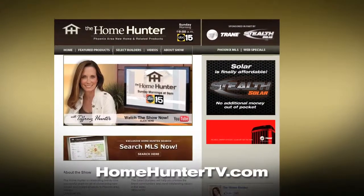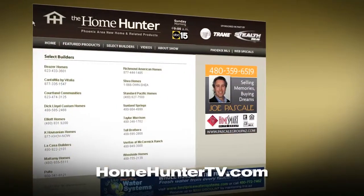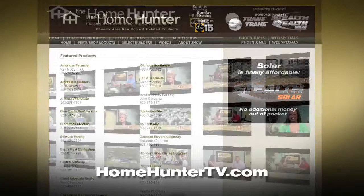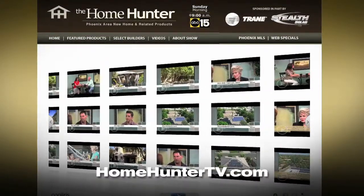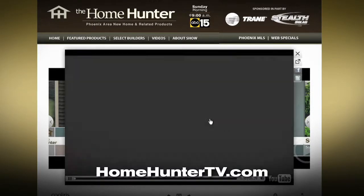Be sure and visit the website at HomeHunterTV.com. You'll find new home buys, resale homes, and every type of product for your home that you can imagine. If it has something to do with a home, you can find it on HomeHunterTV.com.